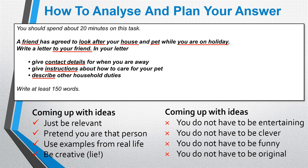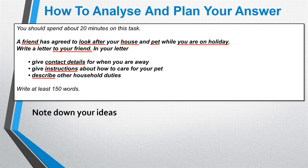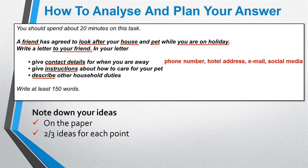Remember, you do not have to be entertaining, clever, funny, or original — that will not score you higher marks. So this takes the pressure off you. Your ideas don't have to be amazing; they just have to be simple and related to the bullet points. What you need to do is write down next to the bullet points on the question paper two to three ideas for each point. If you only have one idea for each point, this will not be enough to develop your paragraph. Each paragraph needs to be three to four sentences long, so you need two to three ideas to do that.